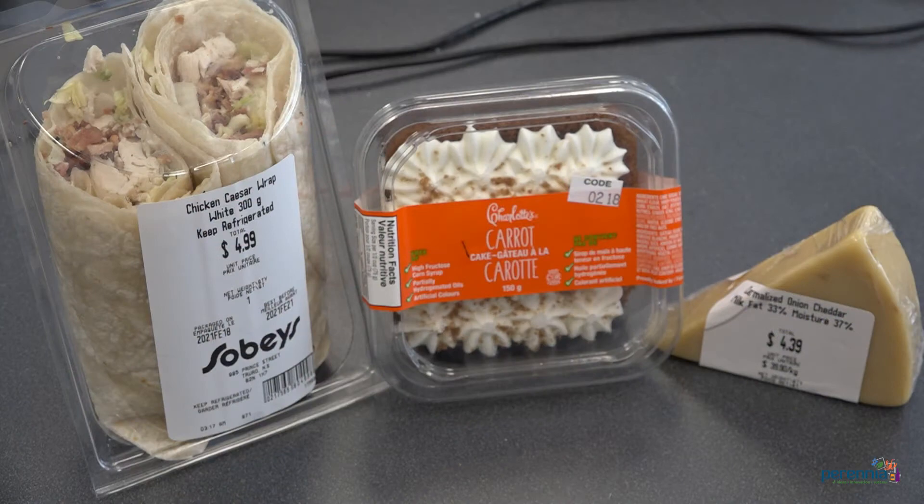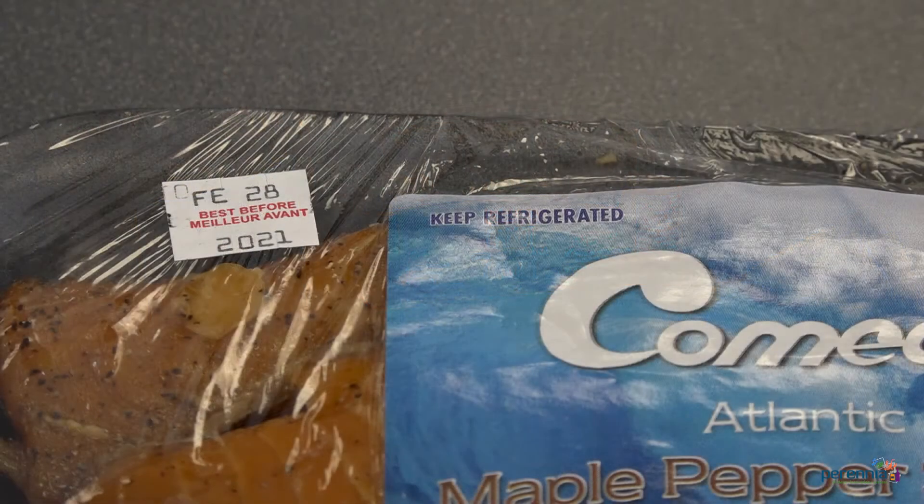First, let's look at the regulations. In Canada, the food and drug regulations require prepackaged foods with a durable life of 90 days or less to be labeled with date markings and storage instructions. The food manufacturer must determine whether the durable life is less than or greater than 90 days. Regardless, shelf life declaration is often a customer requirement and will help you protect your brand.